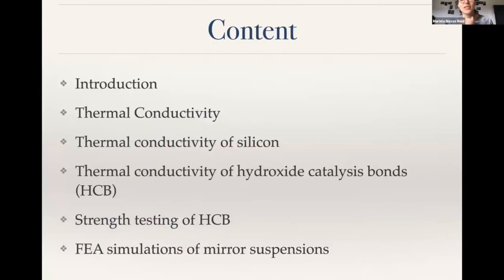I'll first give you a brief introduction, then talk about thermal conductivity of silicon, then hydroxy-catalysis bonds, and then if there's time, I'll talk about the strength testing that I did and some FEA simulations that I did on the mirror suspensions.